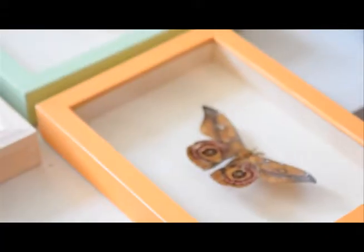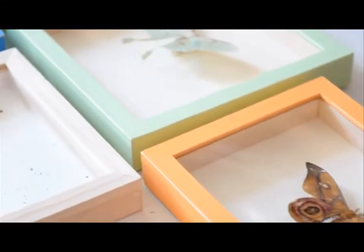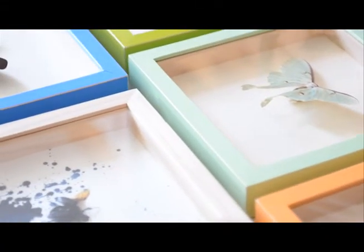We get our insects from farms around the world. These tropical insect farms provide locals with an alternative to stripping their forest for farming and raising livestock.